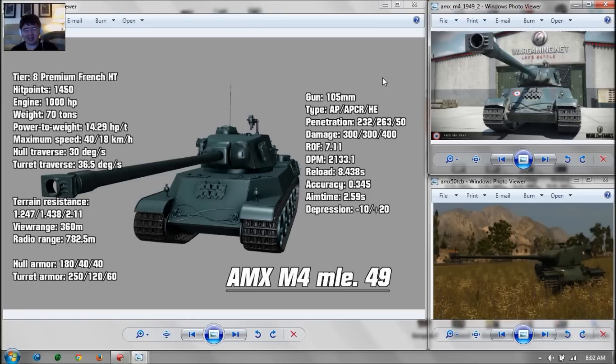This tank is broken — it's like the T34, the American premium tier 8 heavy, but with frontal hull armor and the ability to go hull-down. It's a little faster too. The only downside is the poor view range, same as the T34. But that's what teammates and scout light tanks are for. I'll probably enjoy buying one, but don't have the money.